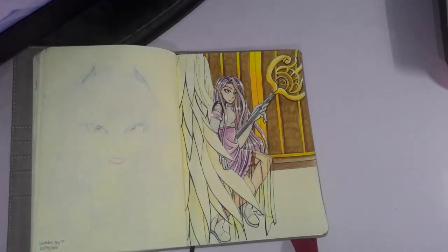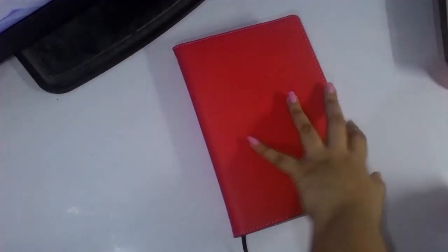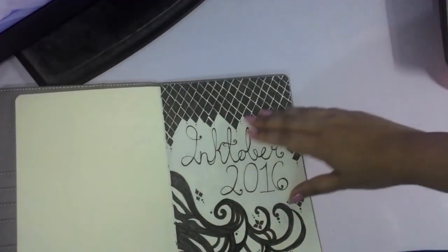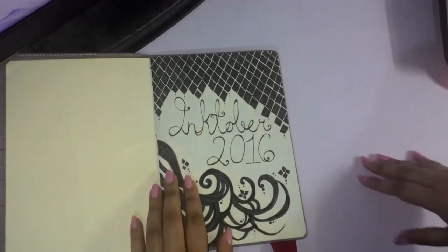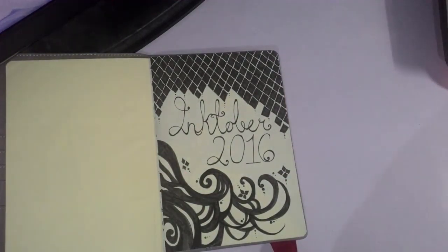I hope you guys enjoyed this video — I know it's a bit long, almost 15 minutes. Maybe I might do it again next year. Please like if you enjoyed this video, and subscribe — I do a lot of fan art, character designing, original art, just drawing in general. Follow me on Tumblr, Instagram, and DeviantArt, and I'll see you around.